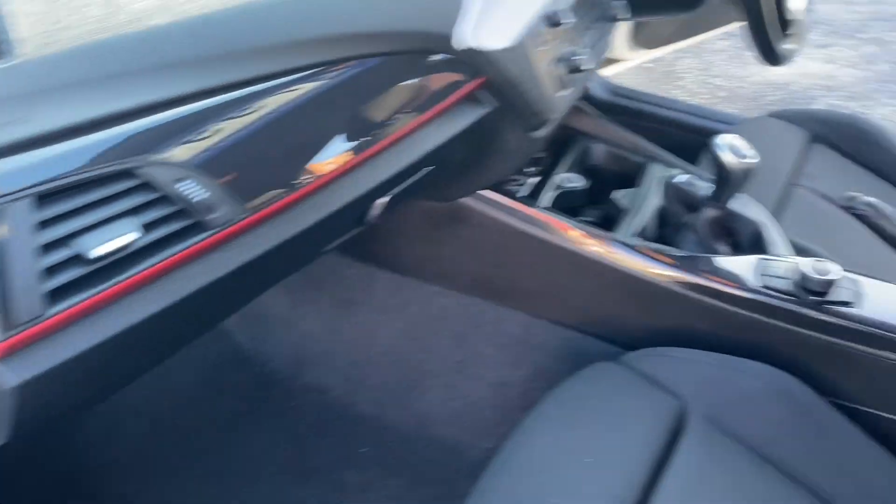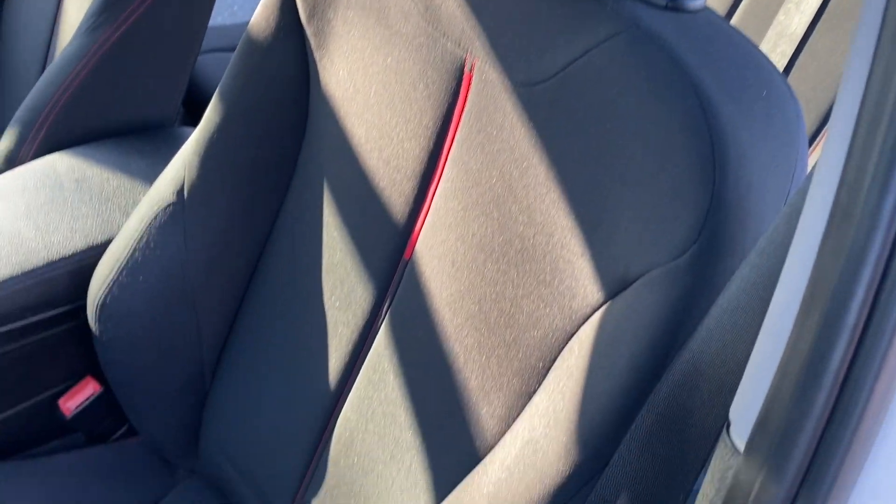On to the front, you've got your passenger airbag. I'll just show you the final seat as well.